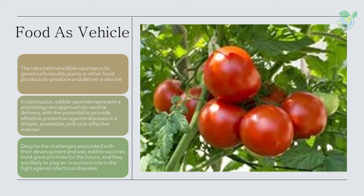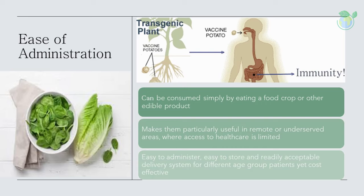One of the main advantages of edible vaccines is their ease of administration. Unlike traditional vaccines, which require trained healthcare workers and sterile injection equipment, edible vaccines can be consumed simply by eating a food crop or other edible product. This makes them particularly useful in remote or underserved areas where access to healthcare is limited. Moreover, these vaccines are easy to administer, easy to store, and a readily acceptable delivery system for different age groups, yet cost-effective. They present exciting possibilities for significantly reducing diseases such as measles, hepatitis B, cholera, and diarrhea, mainly in developing countries.